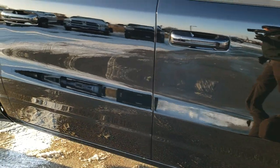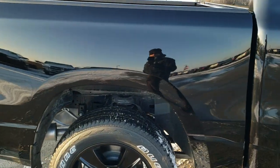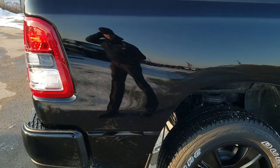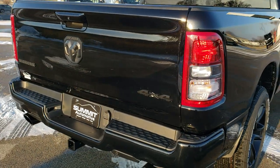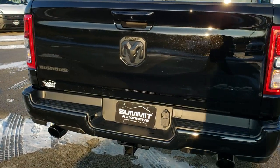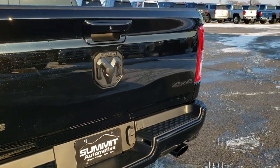Really like the styling on these new Rams. If you've never driven one you should definitely come in and drive one because they ride so smooth. Part of that's the coil springs in the back, so when it's not loaded up you're going to get a much smoother ride.